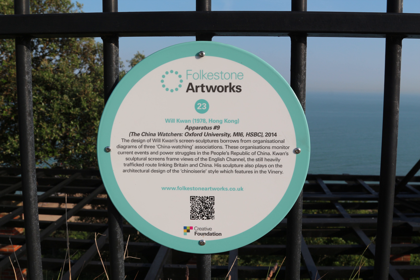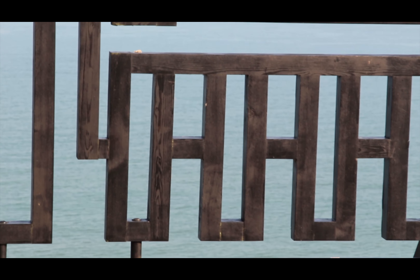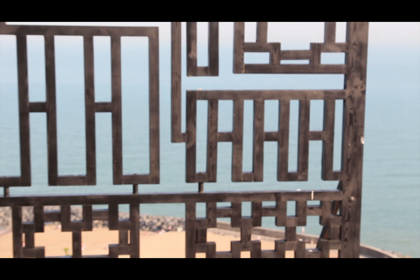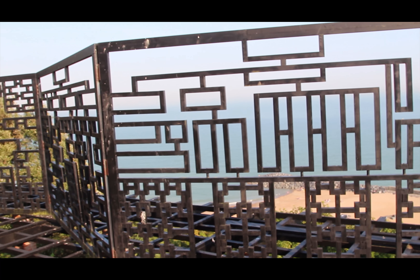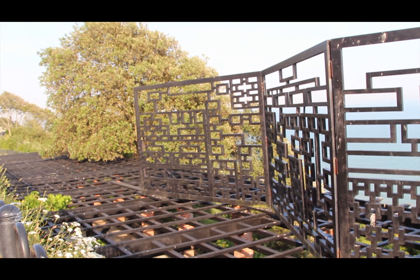Our last piece of work was created by artist Will Kwan. Kwan was born in 1978 in Hong Kong. His work is located in The Vinery, which was formerly a glass roof sitting area perched on the cliff edge on the Lees. Kwan makes art that takes a critical view of the visual and material culture of globalisation and examines the socio-political and cultural consequences of how the globe is represented.